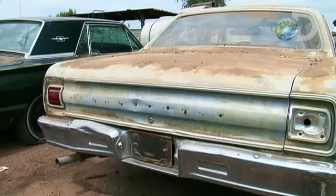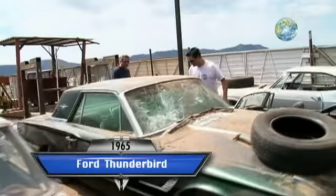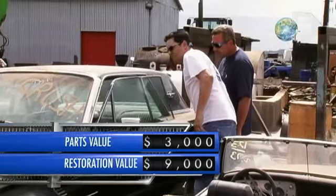But what I'm really excited about is the car right next to it — a '65 T-Bird. This ain't too bad, Jim. This is very nice, man.